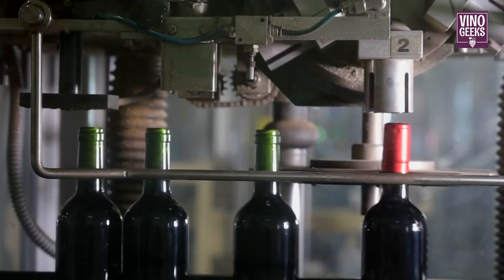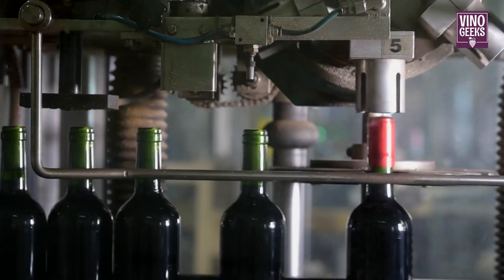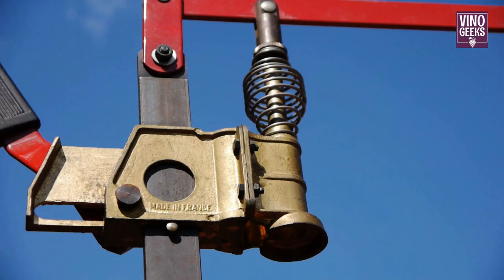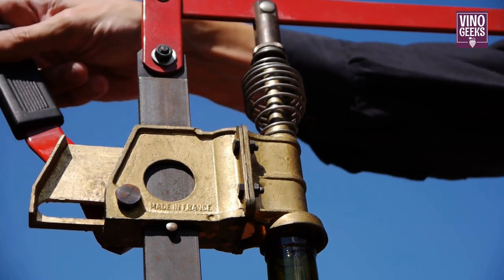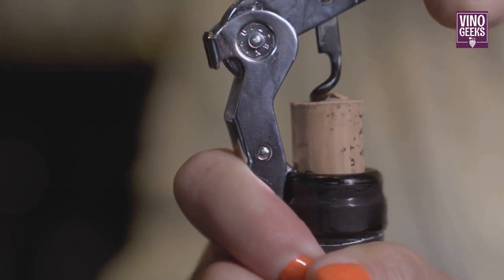Finally, it's time to bottle the wine. The wine is filtered and clarified to remove any solids, then carefully transferred into bottles. Each bottle is sealed with a cork or screw cap to preserve the wine's freshness and flavor. And with that satisfying pop, the wine is ready to be enjoyed.